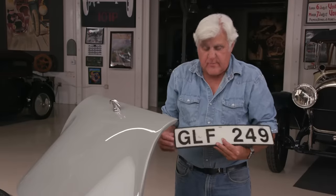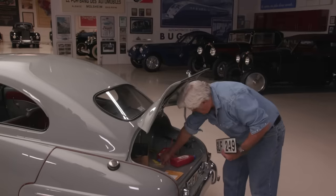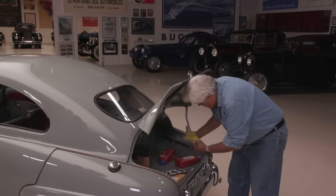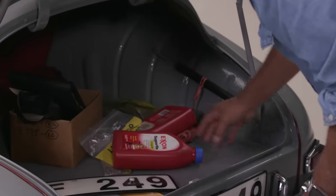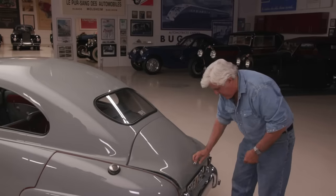My license plate - still got the Swedish plate on it. A few extra spare parts, but that's about it. Really, it is pretty bulletproof. I've had this thing a long time and it's very dependable. And it runs great.